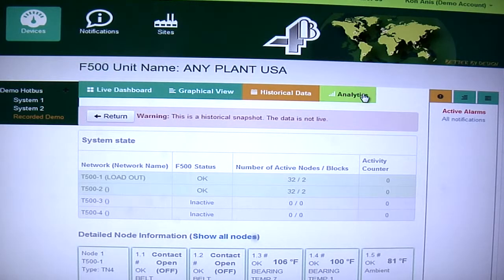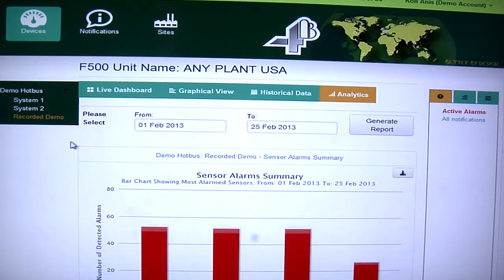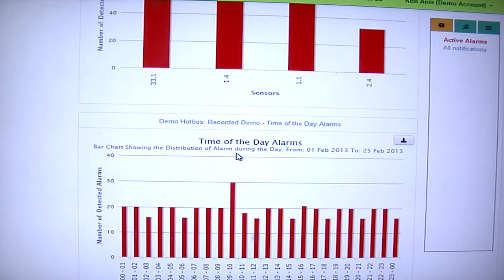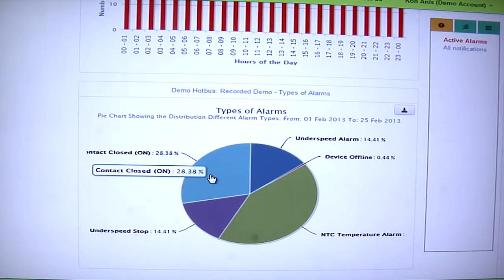There are powerful analytics tools where you can see the number of alarms you've had by sensor, the number of alarms you've had by time of day, and the percentage of alarms you've had by alarm type, such as hot bearings, belt misalignments, and belt under speeds.